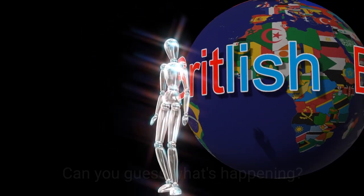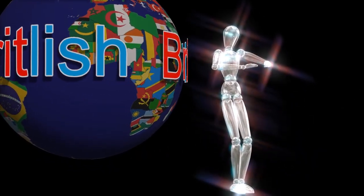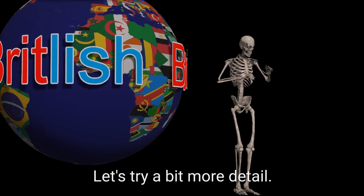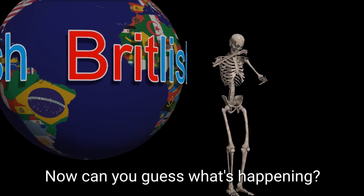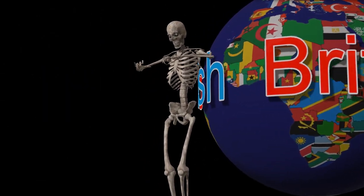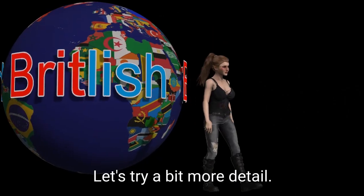Can you guess what's happening? No? Let's try a different angle. Now can you guess what's happening? No? Let's try a bit more detail. Now can you guess what's happening? No? Let's try a different angle. Now can you guess what's happening? No? Let's try a bit more detail.